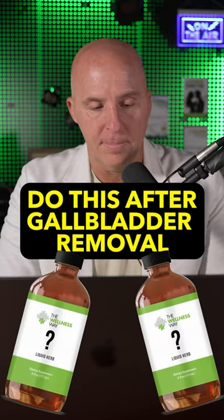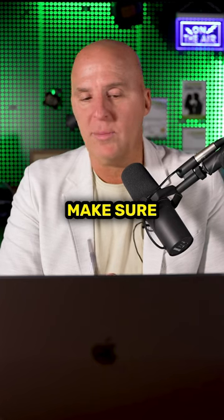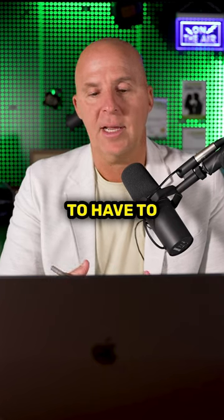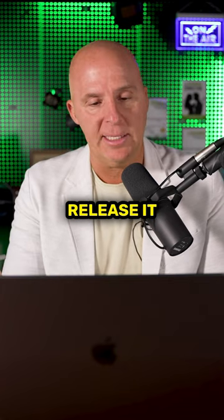Hey Dax. Yes. What supplements should I take after a gallbladder removal? What I would make sure is to always have good liver health. Support your liver, obviously, because you're going to have to still produce bile and then release it.